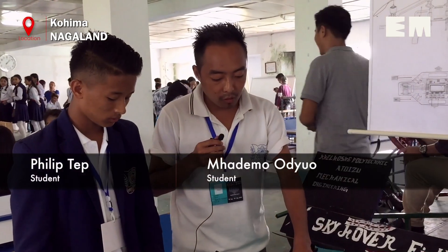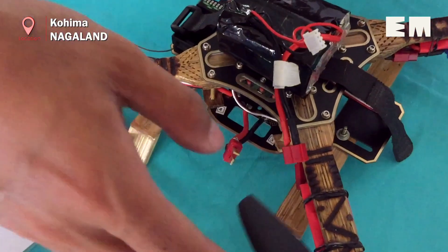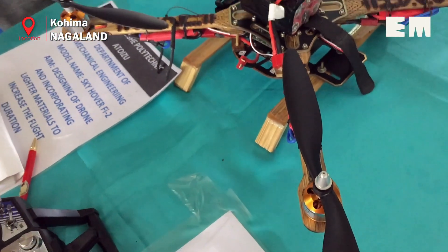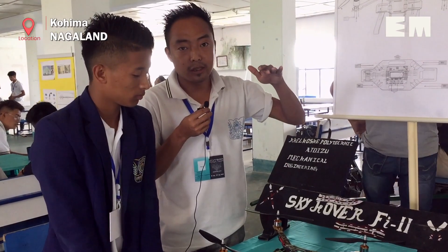The drone is made of bamboo so that we can lighten its weight, and it's very easy to get in Nagaland. It is very cheap and we can handcraft it easily. The weight of the drone will be less, and it can carry a load, increase its flight duration, and increase its flight height.